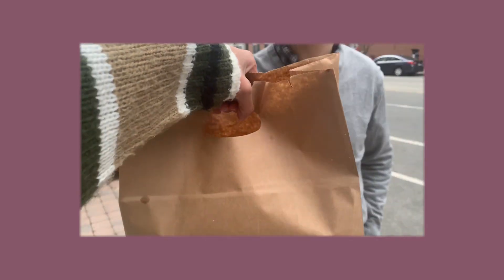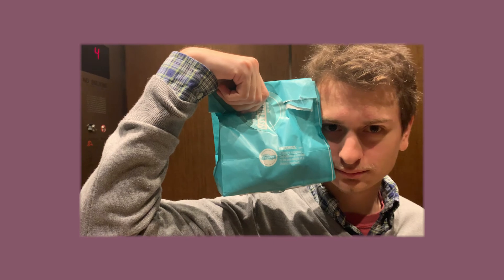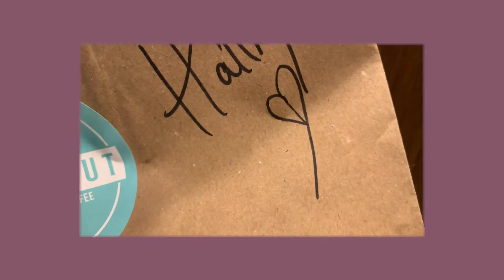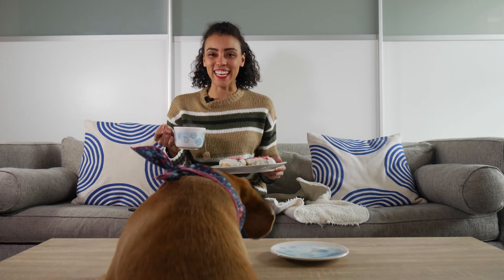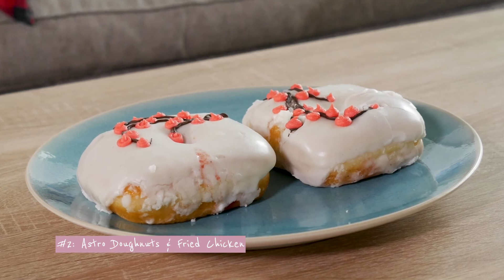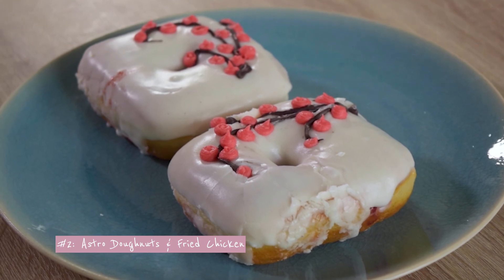We got the goods. So I've switched out my coffee for some hot tea, and we are here with Winnie — my dog — and also the donuts. We're going to start out with the donuts from Astro Donuts, the Cherry Blossom ones, which look fantastic. They're beautiful. They have a white frosting on them, and they have these little designs that look like the Cherry Blossom trees.